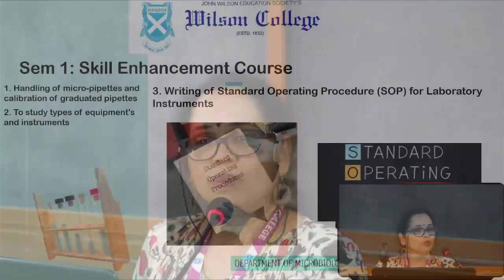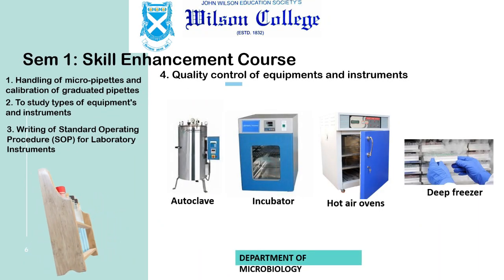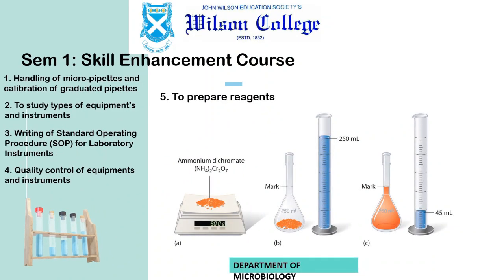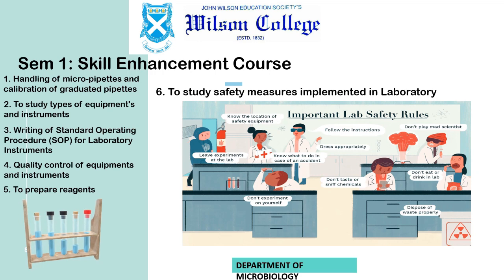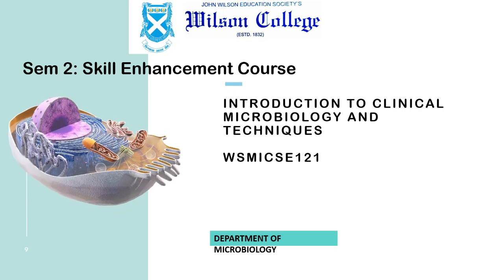Various instruments for which quality control can be carried out as a microbiologist will also be covered. As a microbiologist, you need to learn preparation of various reagents, and that can be covered in this course. Besides handling laboratory processes, it's very important in microbiology laboratories to know what kind of safety measures you adopt while being in the laboratory.